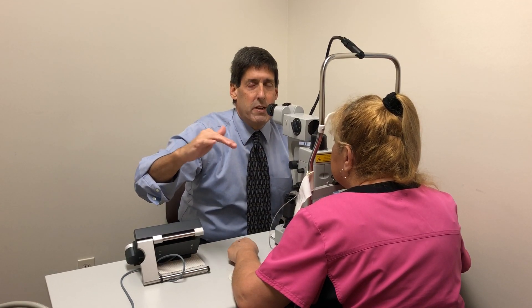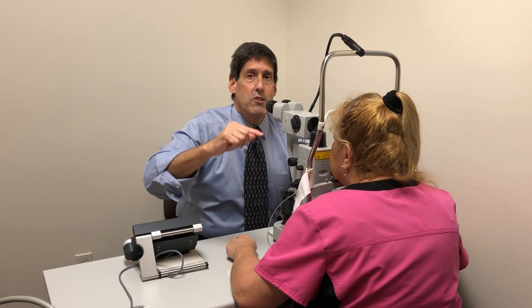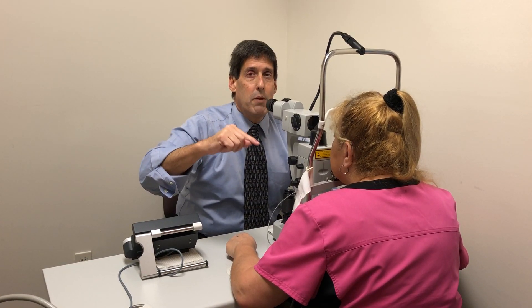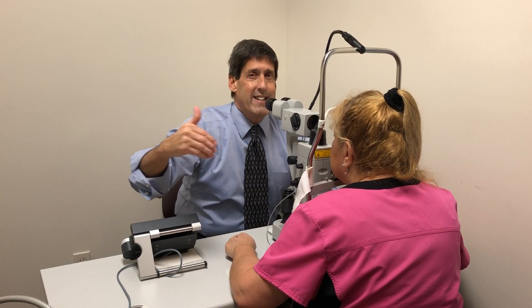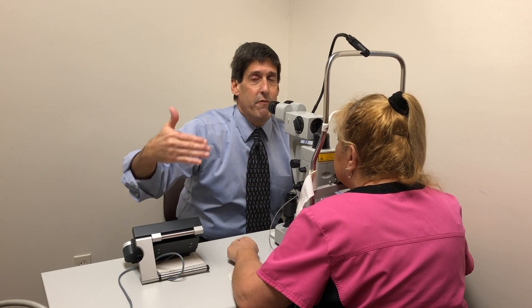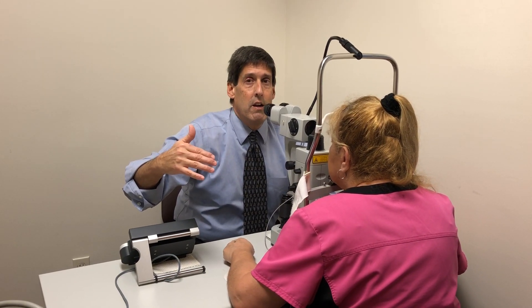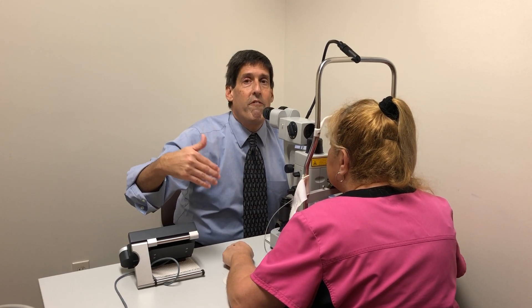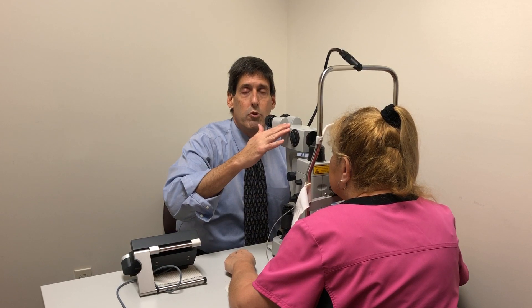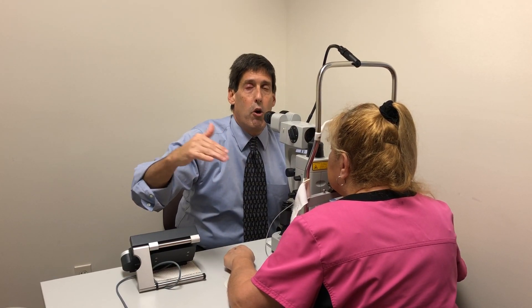Of course we have to do the laser as an emergency for someone who's having an attack. But what happens if on our exam we think somebody might in the future — especially in the near future — have an attack? What we will do is preventatively, or prophylactically, perform the laser and make that opening so as to prevent a glaucoma attack.